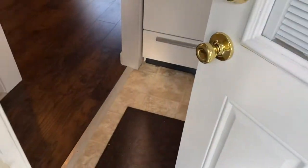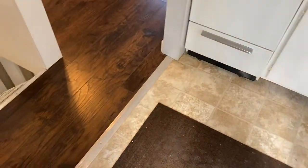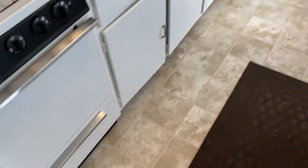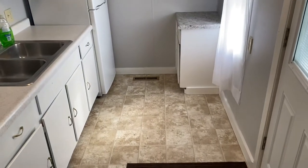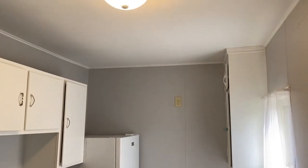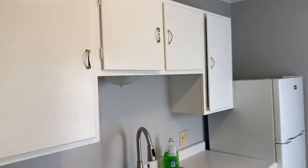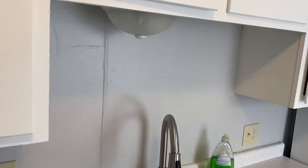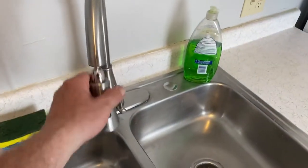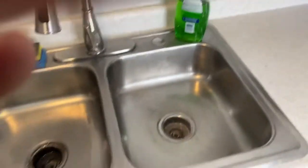Here we are going in the house — this is the kitchen. There's a little light over the sink, the faucet is a pull-out style, and the fridge is smaller but it's in good shape.